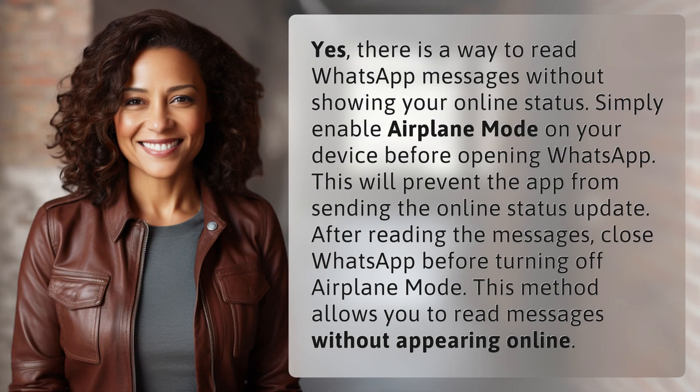Yes, there is a way to read WhatsApp messages without showing your online status. Simply enable airplane mode on your device before opening WhatsApp. This will prevent the app from sending the online status update.